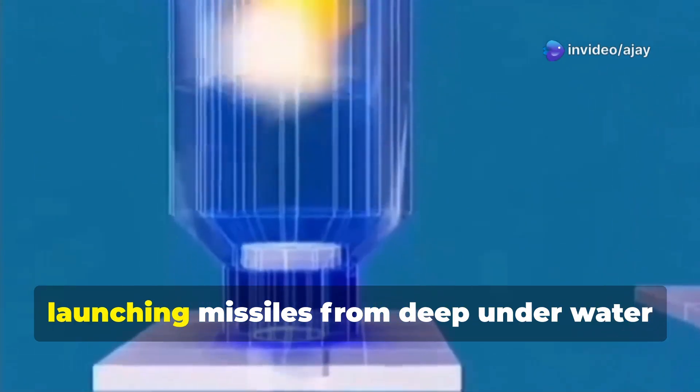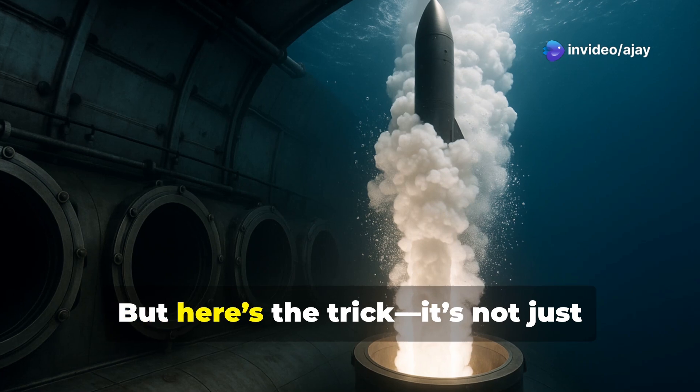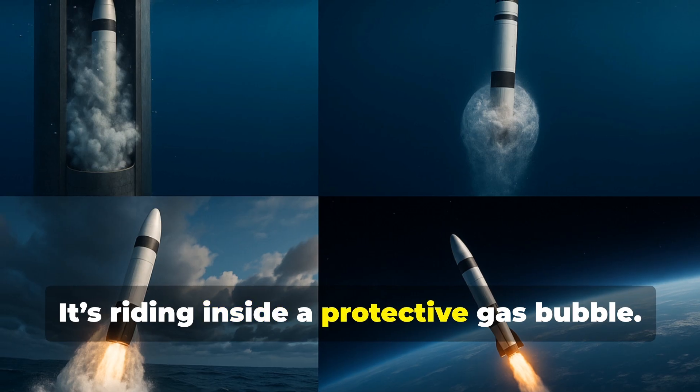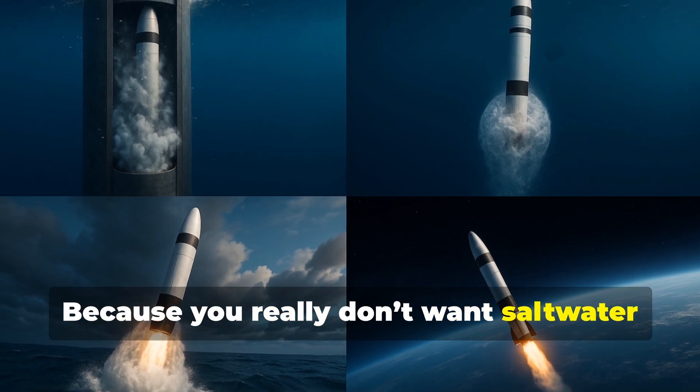This solves the problem of launching missiles from deep underwater, keeping the submarine hidden. But here's the trick — it's not just flying through seawater, it's riding inside a protective gas bubble. Why? Because you really don't want saltwater messing with a delicate rocket engine.